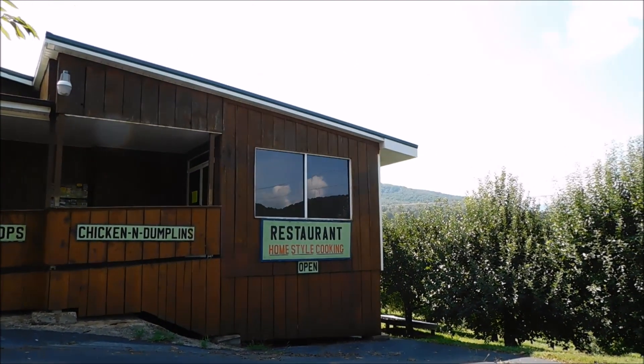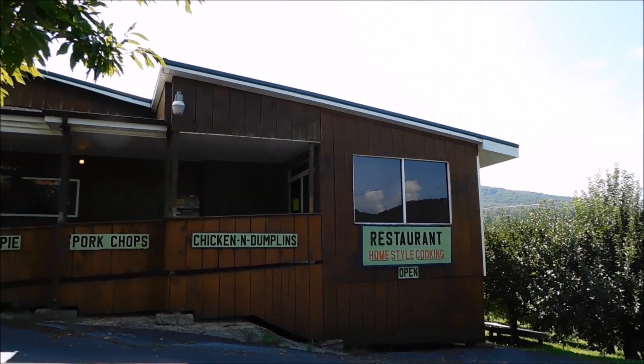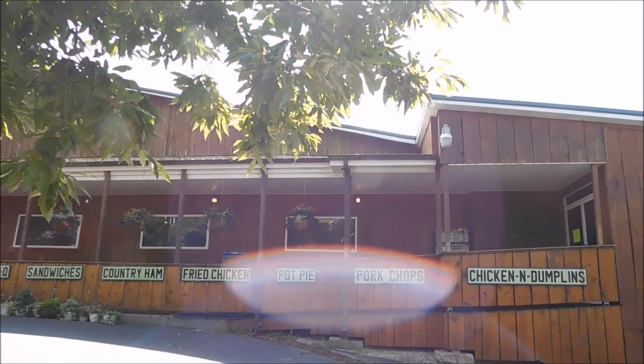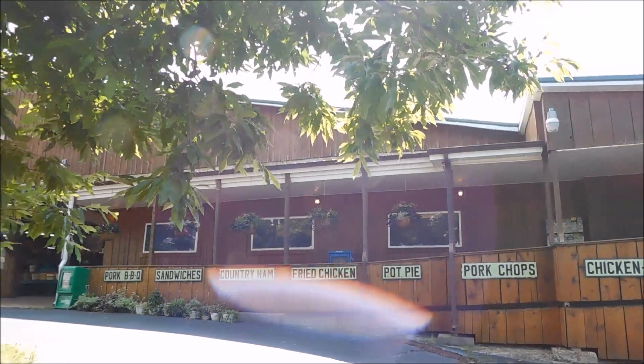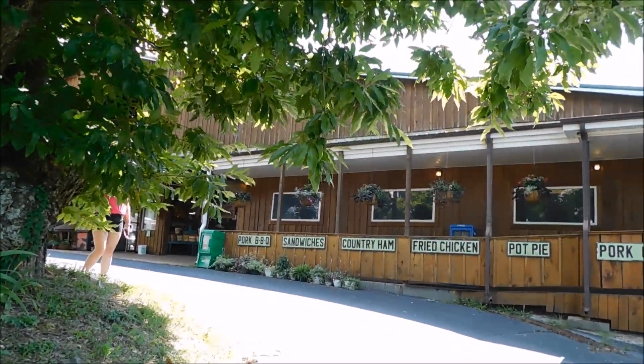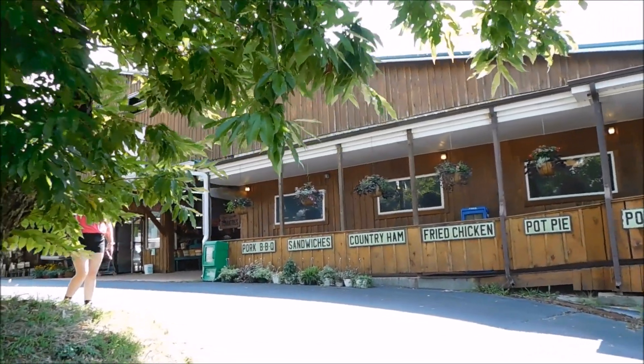The restaurant is homestyle cooking. They've got these signs out here: chicken and dumpling, pork chops, pot pie, fried chicken, country ham, sandwiches, and pork barbecue. So guys, let's head in here and see what this is about.